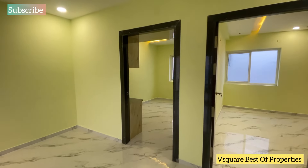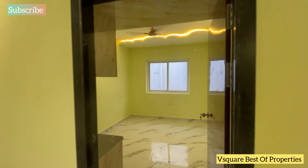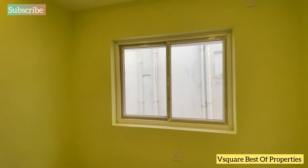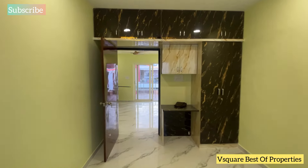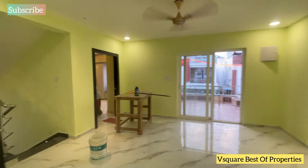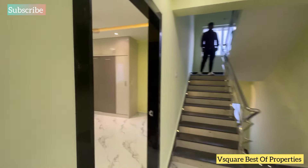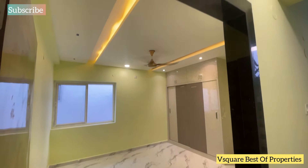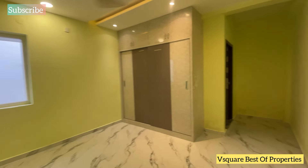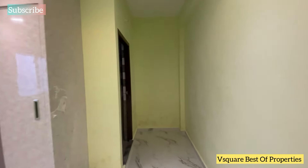This is bedroom number 3. This is bedroom number 4, with an attached wash area. We have cupboard work provided and premium quality materials used throughout.